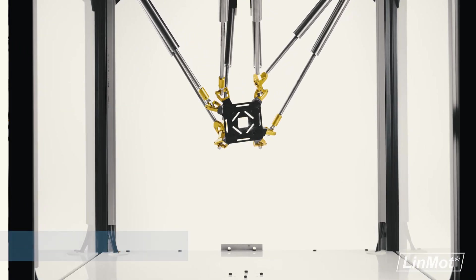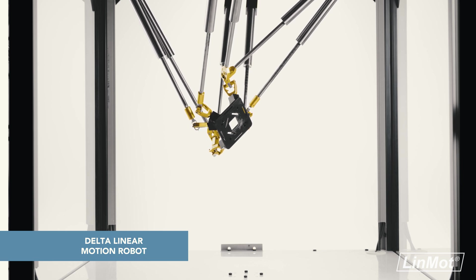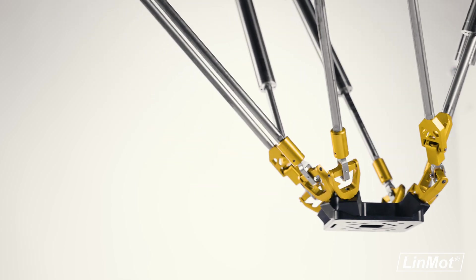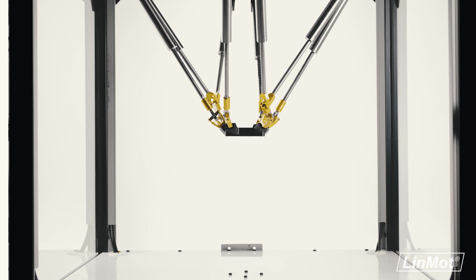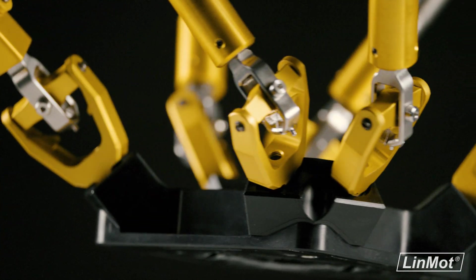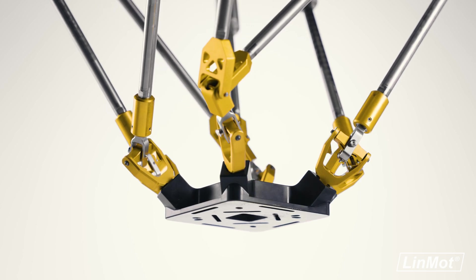Ready to increase your rotational workspace capabilities? Reach large tilt angles with ease with the Delta Linear Motion Robot. Designed by the University of Laval, this robot has six degrees of freedom plus two kinematically redundant degrees of freedom. Achieving 90 degrees of pick-and-place tilt rotation is simpler than ever.